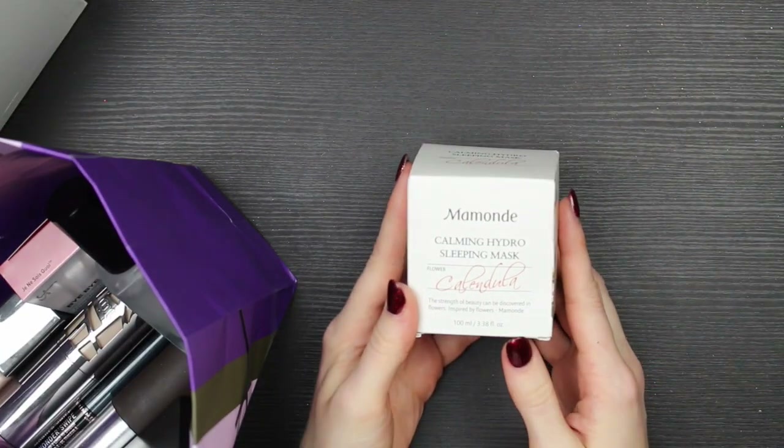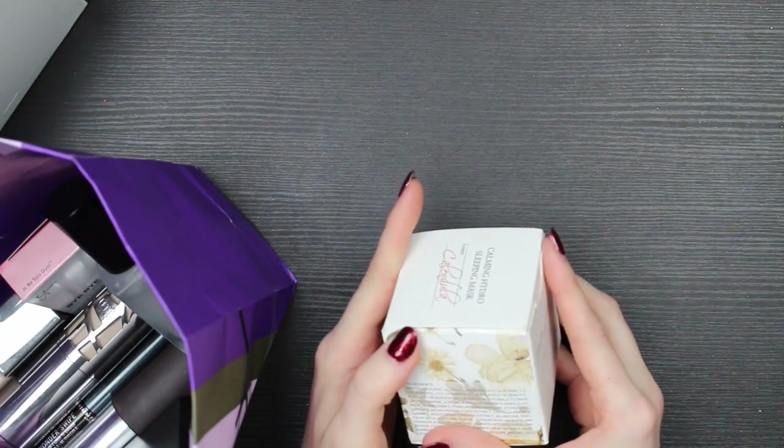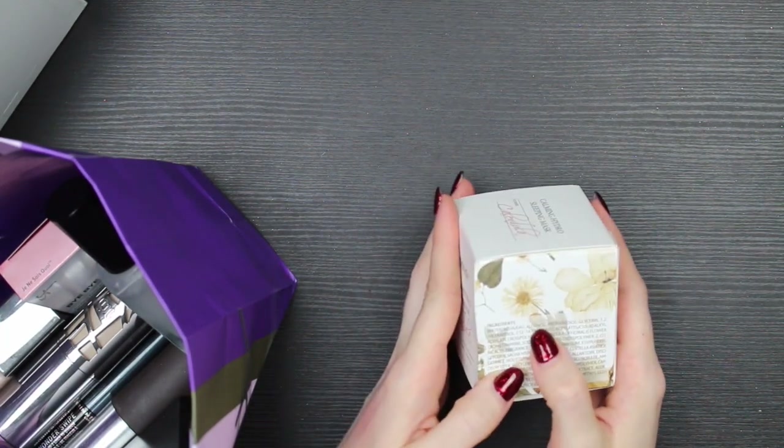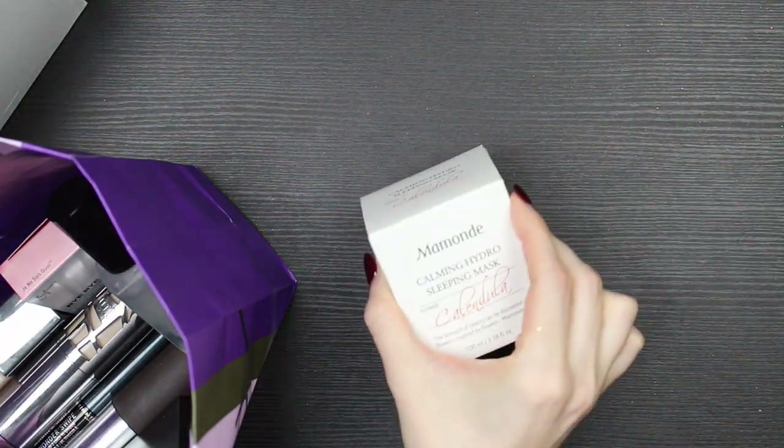This is a Mamonde Calming Hydro Sleeping Mask. I haven't even opened it, but the second ingredient is alcohol, so I'm going to give this away. I think Simbry gave this to me — that was its genesis.